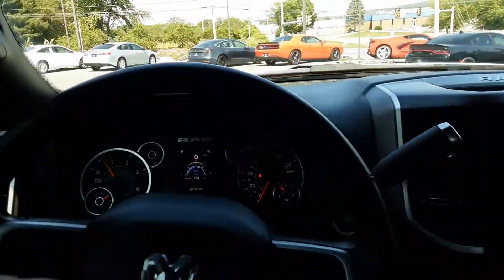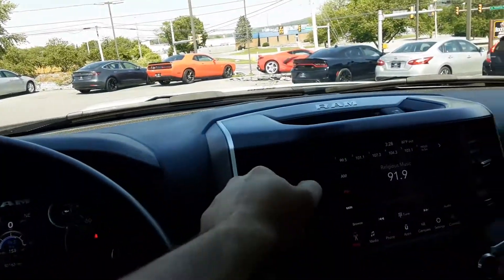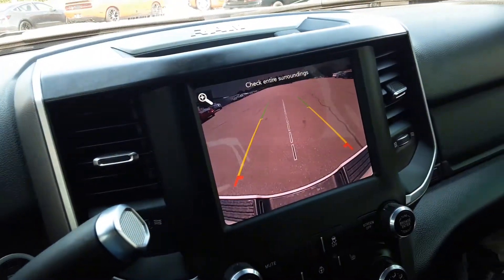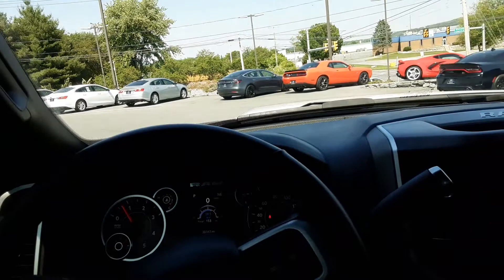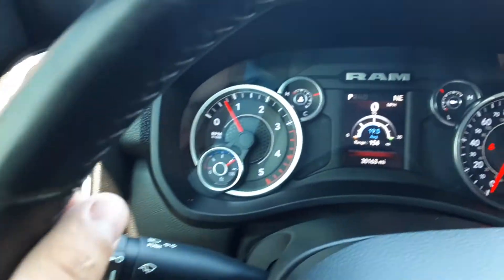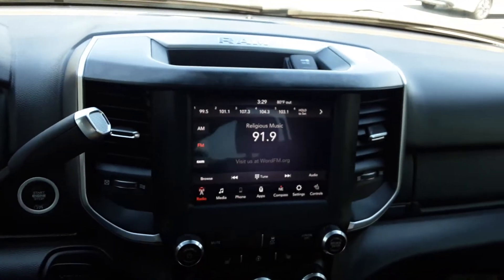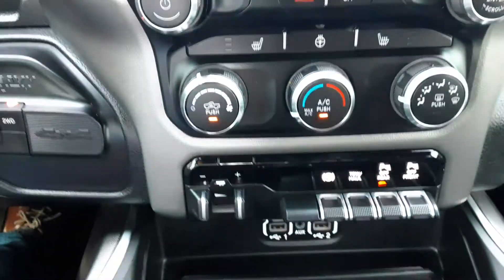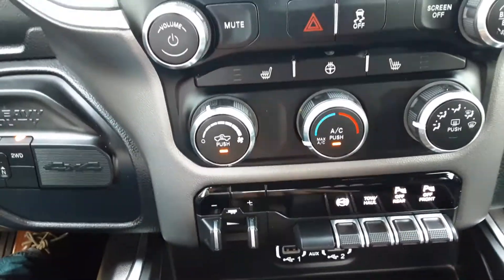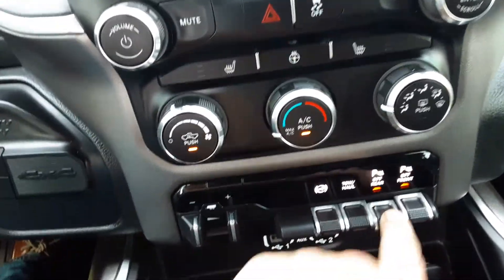It is crazy. It does have a nice backup camera there so you can hook a trailer up by yourself. It has the front and rear sensors on it. This is the Cummins engine. Heated steering wheel, heated seats, 4x4, exhaust brake, your tow haul mode is down there. You have your rear sensors and your front sensors — you can turn those off.